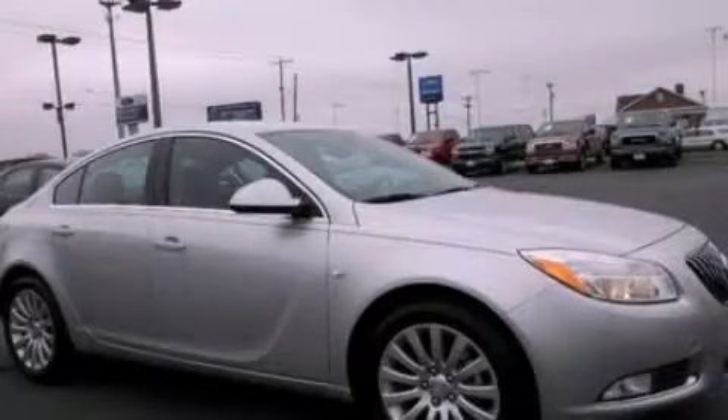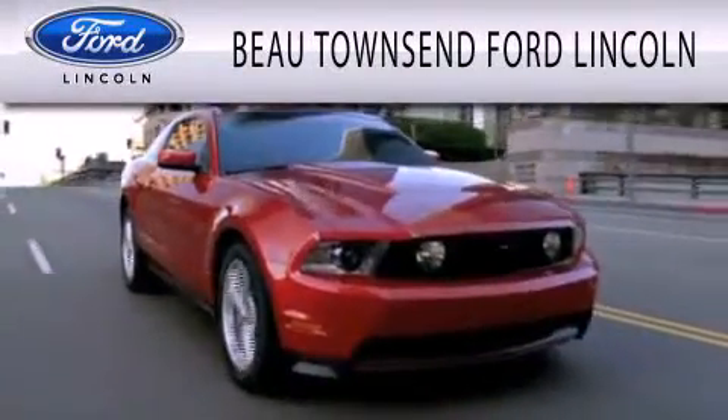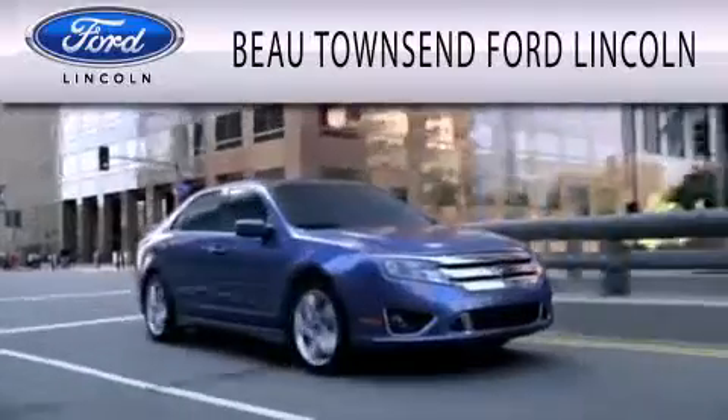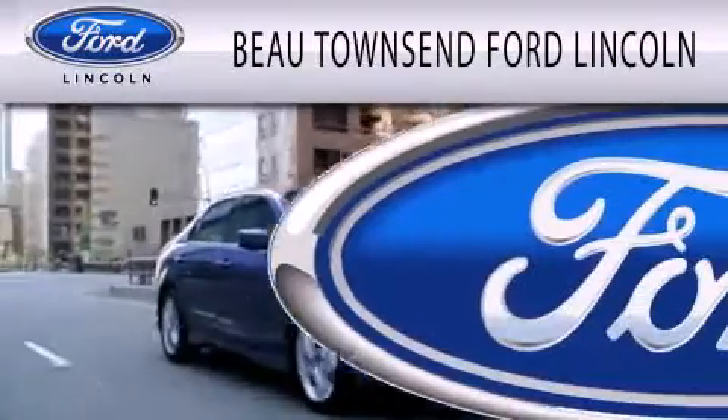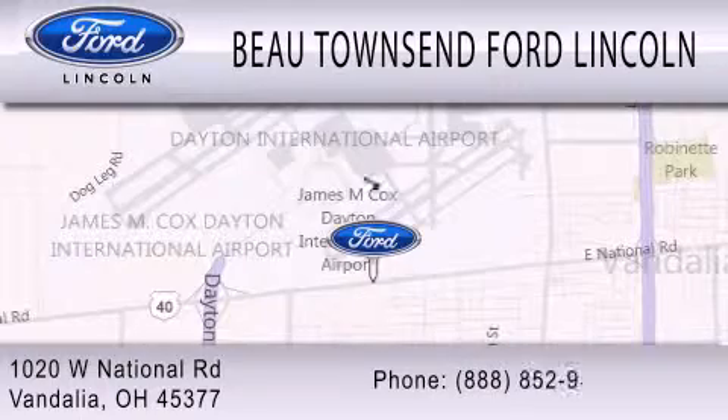We invite you to contact us today to learn more about this vehicle. Bo Townsend Ford Lincoln is dedicated to doing everything possible to ensure that the experience you have selecting your vehicle is as pleasant as possible. We're located at 1020 West National Road in Vandalia.